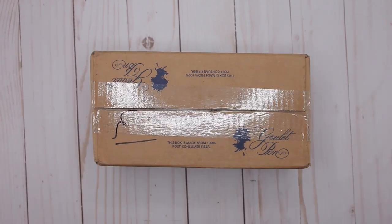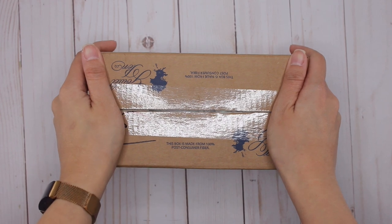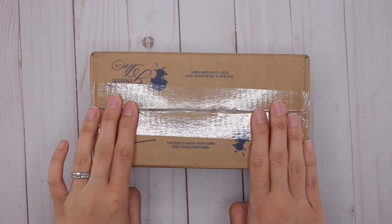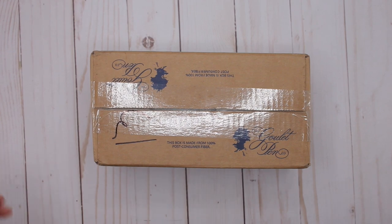Hey guys, it's Karina with Karina Loves to Plan. Welcome back to my channel! I'm so excited — this is my first ever mail from Goulet Pens, so I am so excited to unbox this.